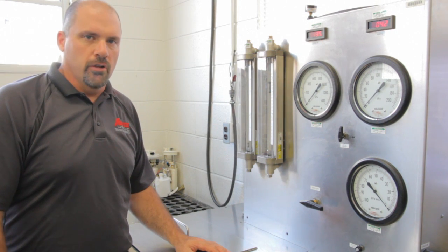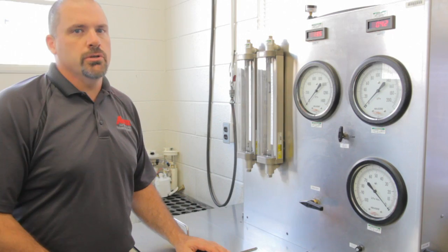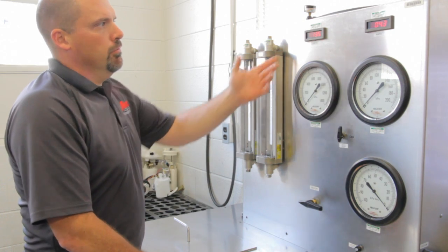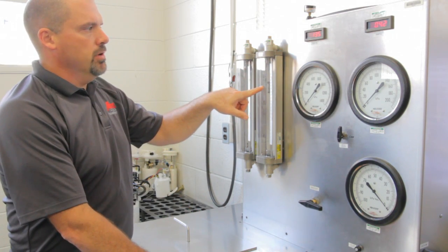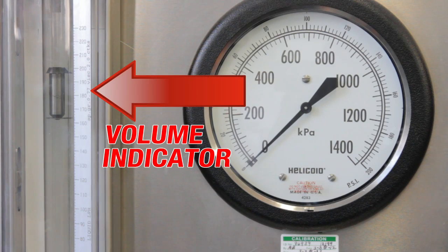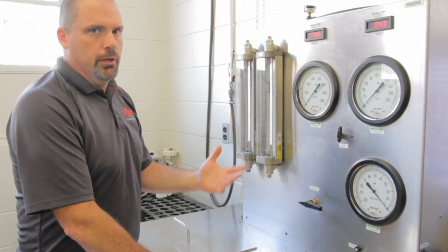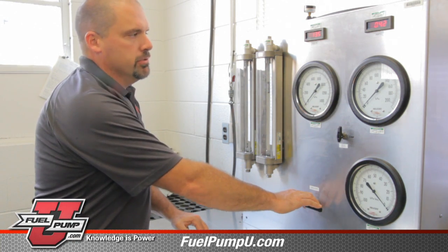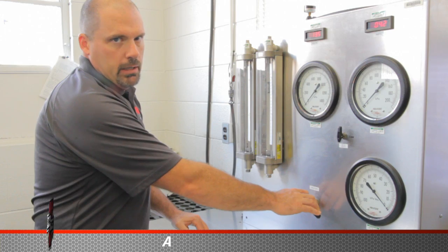Here we are in AirTex's product development area and what we're here to show you is the relationship between pressure, volume, and voltage. We have a pump in this tester and we're running at 13 and a half volts — you can see we're running about 200-210 liters per hour. This pump is operating under no pressure; it's just flowing fluid.